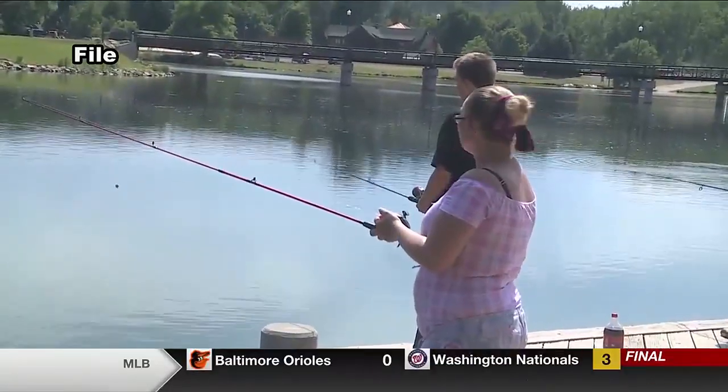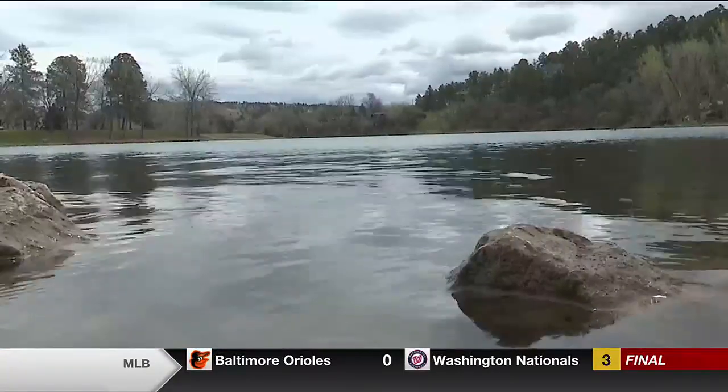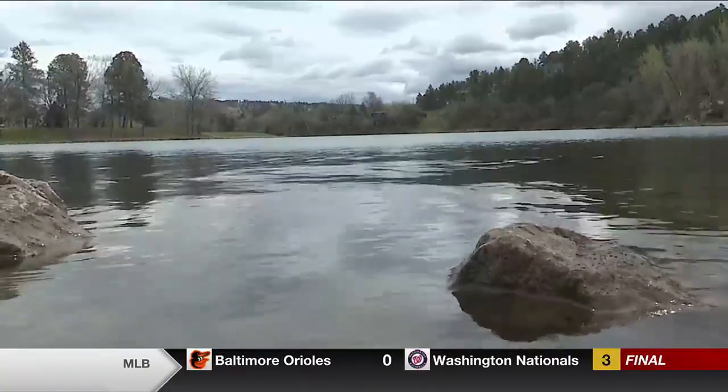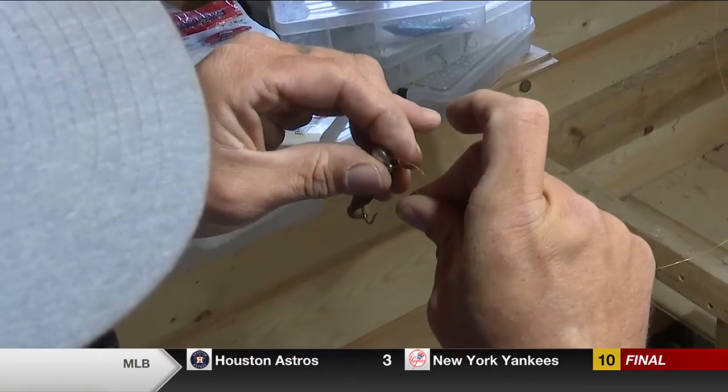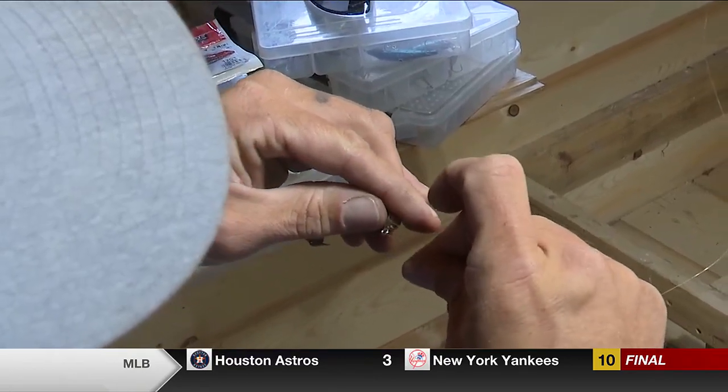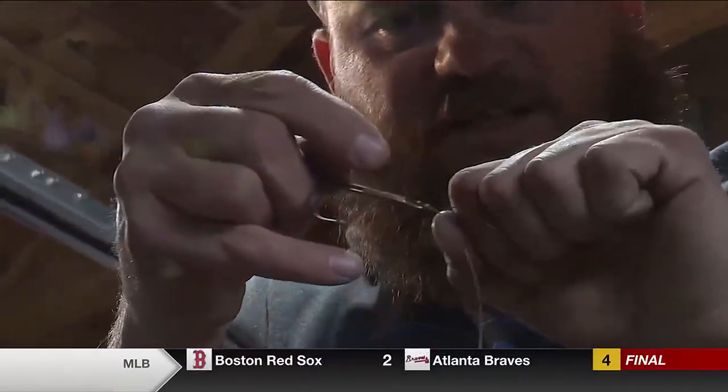Popular spots in Rapid City include Memorial Park, Rapid Creek, and Canyon Lake Park. There are plenty of other spots in and around the hills. There's a lot of good shore fishing up at the Belfouche Reservoir from the Channel to the Fruitdale side around Golf Course — a lot of accessibility. Same with Angostura down around Hot Springs.